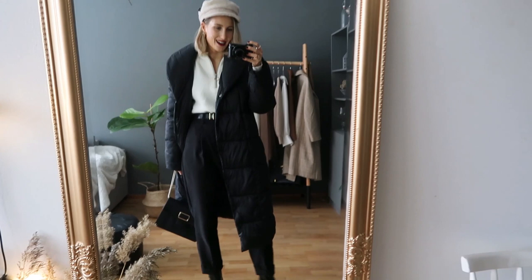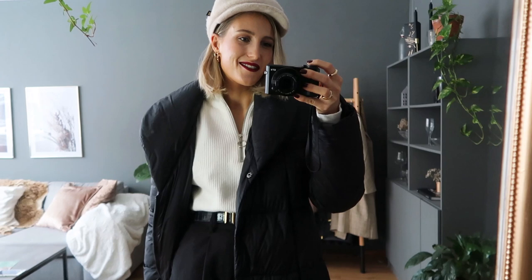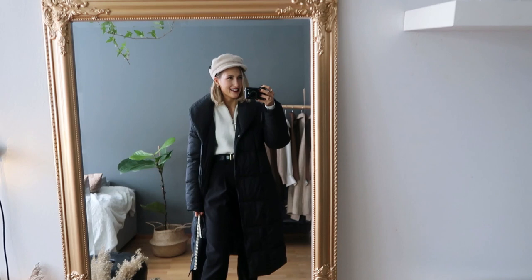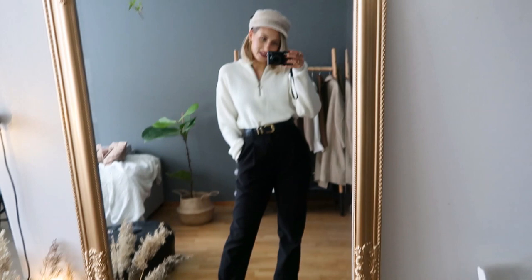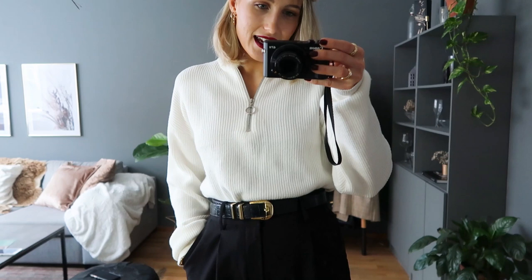It feels like such a long time since I made a fashion video where I talked to you in front of my mirror. I love doing these videos — they feel so cozy and like I'm with you guys even more. Anyway, the first trend I will for sure wear is the black and white trend.